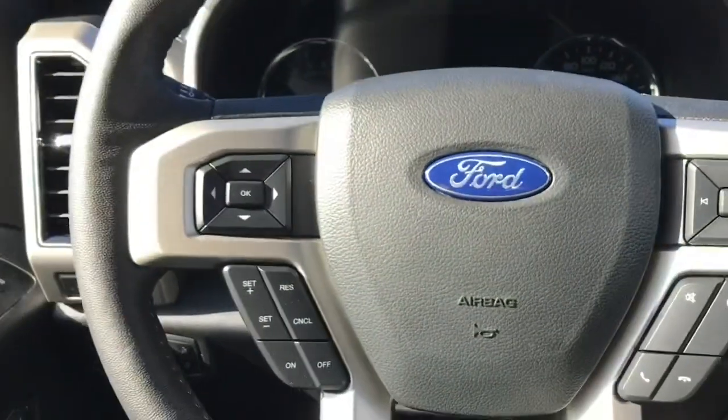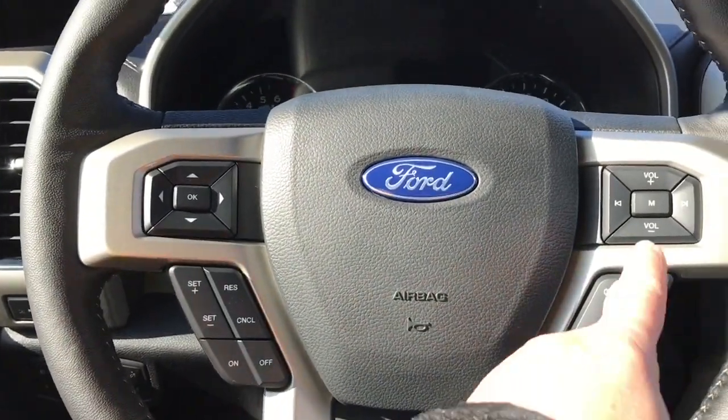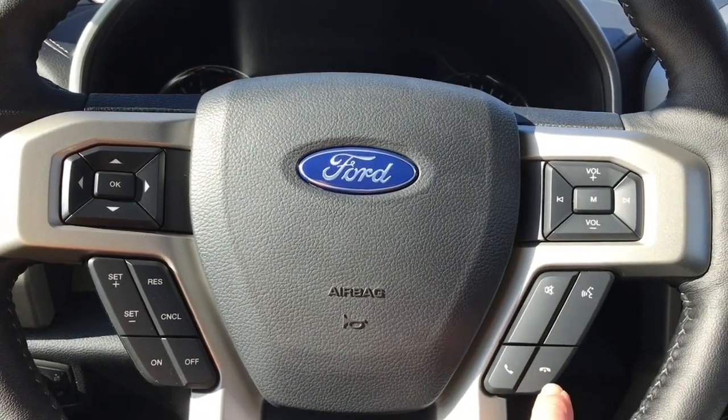On the face of the steering wheel you have your dash controls, cruise control, media with volume, and the Sync voice activated system.